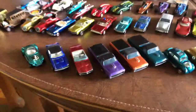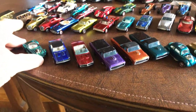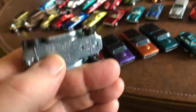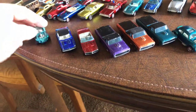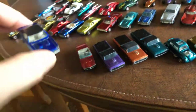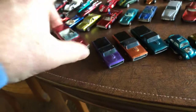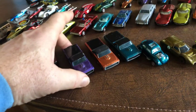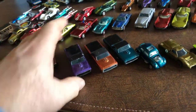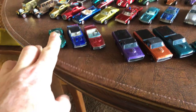Starting with the 1968 first release of Hot Wheels — so these are now 50 years old. I have the Beatnik Bandit, the Custom Camaro, the Custom Firebird, and I have three Custom Fleet Sides. Going back to the Beatnik Bandit, that's an eBay purchase.